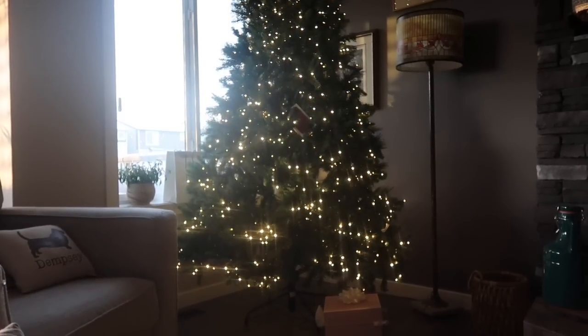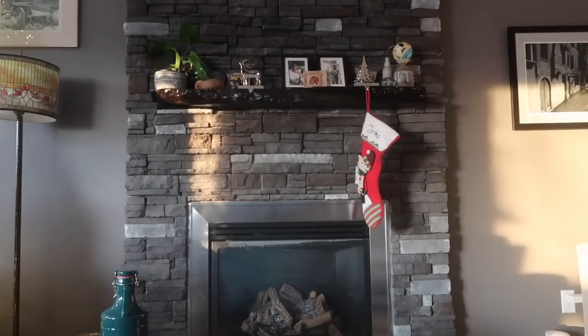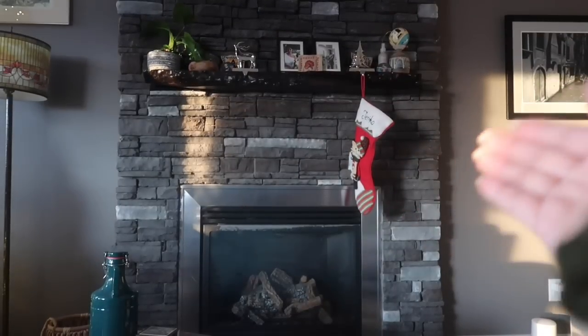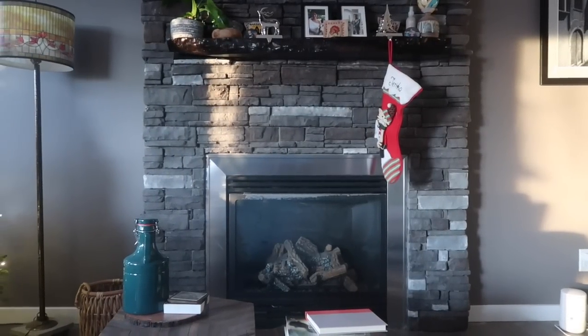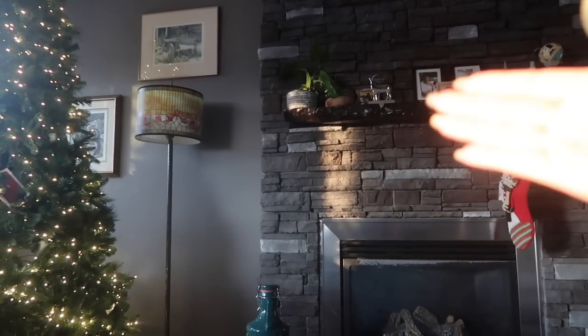The tree looks so nice. I think we're going to add ornaments to that this weekend at some point. This is my stocking over here, and we have a stocking hanger over here for Kale. But we brought his stocking with mine one Christmas that we spent with his family, and he forgot it there.